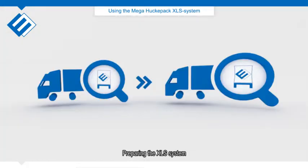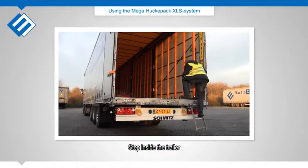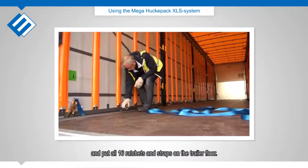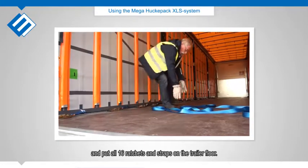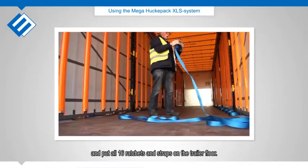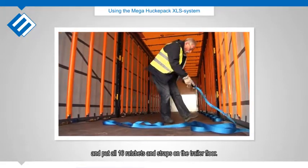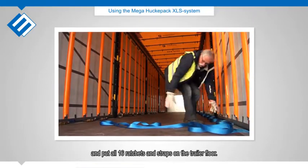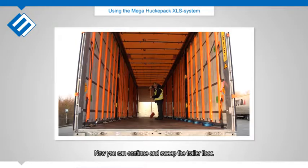Preparing the XLS system: Step inside the trailer and put all 16 ratchets and straps on the trailer floor. Now you can continue and sweep the trailer floor.